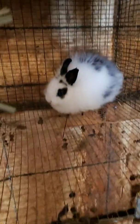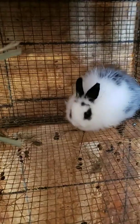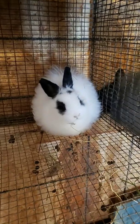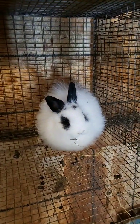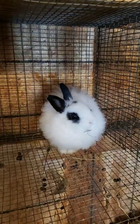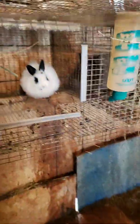This one is a Jersey Woolie that I just got the other week. She's not pedigreed, but I thought she'd add color to the mix. They named her Twilight. Seems to be getting on quite well in here.